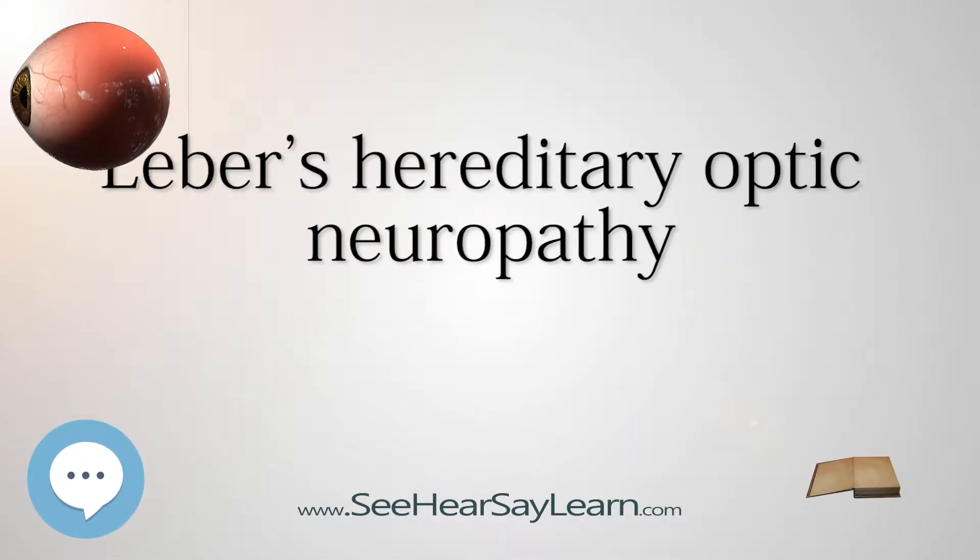Leber's Hereditary Optic Neuropathy, LHON, or Leber Hereditary Optic Atrophy, is a mitochondrially inherited — transmitted from mother to offspring — degeneration of retinal ganglion cells (RGCs) and their axons that leads to an acute or subacute loss of central vision. This affects predominantly young adult males.